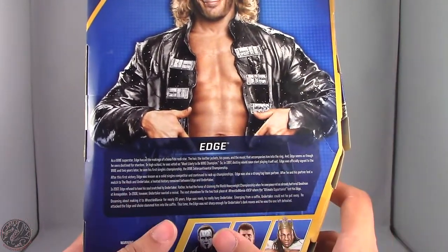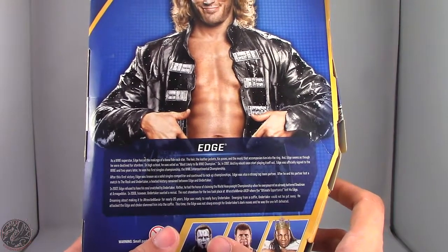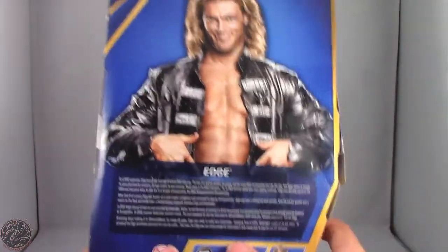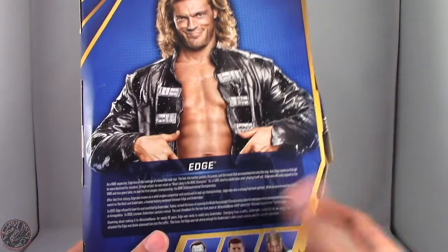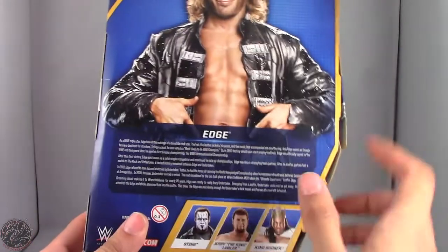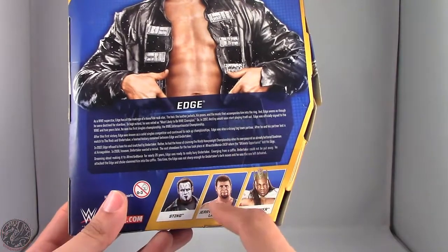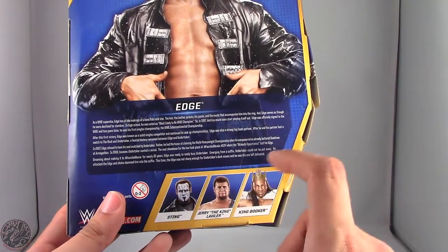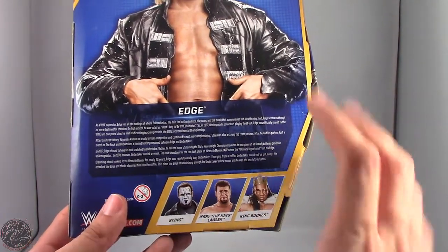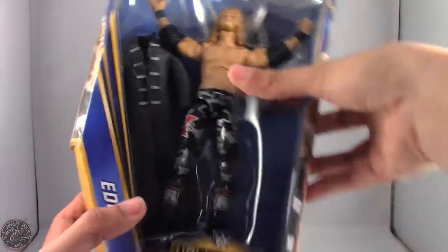The gist of the bio is how he debuted in 1993 and had multiple championships. It goes on to explain his rivalry with The Undertaker at WrestleMania 24, where he defended the World Heavyweight title and ultimately lost. Other figures in this line are Sting — which we've already looked at — Jerry the King Lawler, and King Booker. Really looking forward to getting those other two figures, and really happy I have Edge.